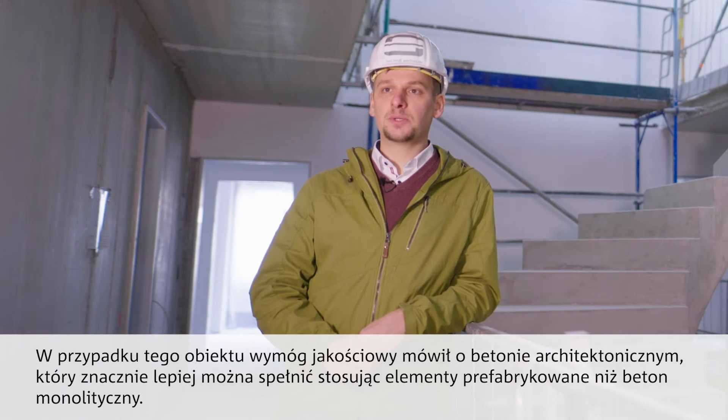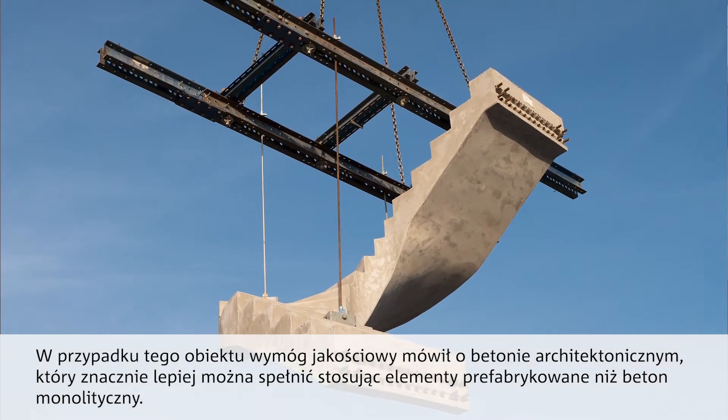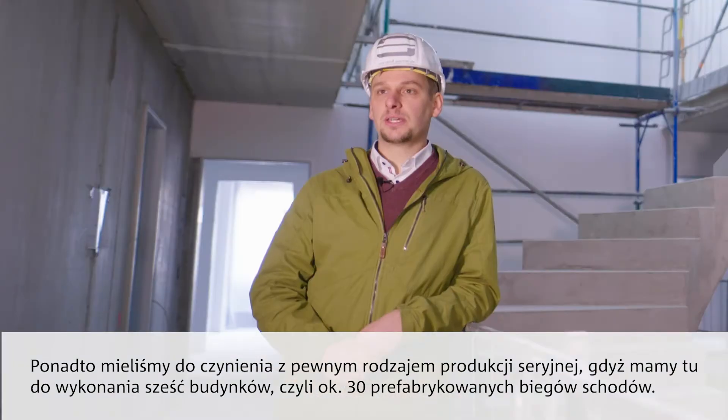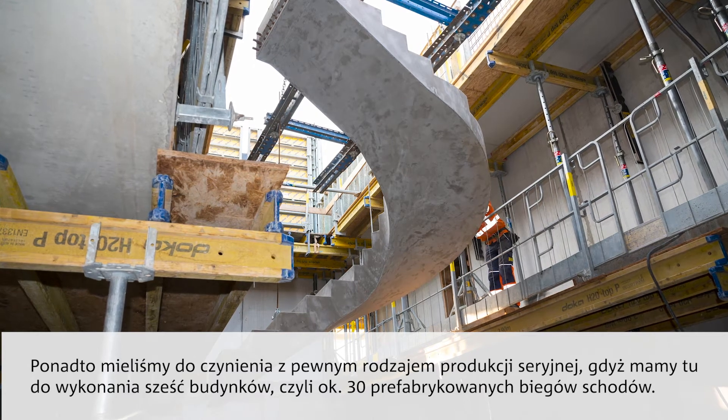How was the surface quality of the stair sculpture achieved? This is much better to achieve with prefabricated stair flights than with in-situ concrete (Ortsbeton). There was also a certain serial production benefit, as we have six structurally identical buildings with a total of 30 prefabricated stair flights.